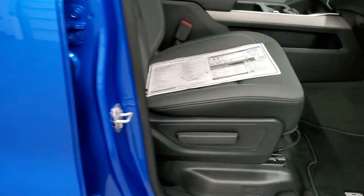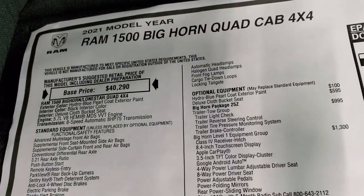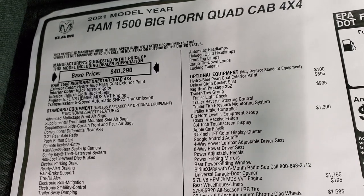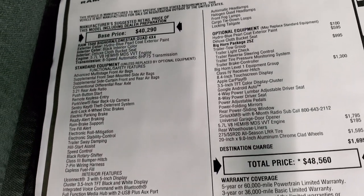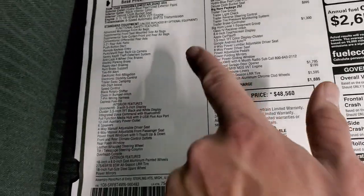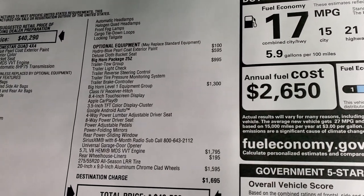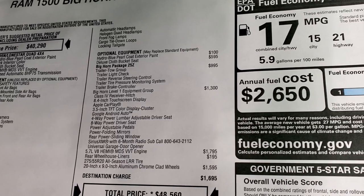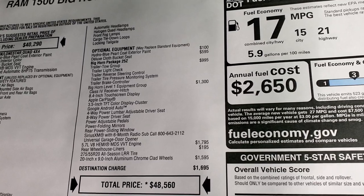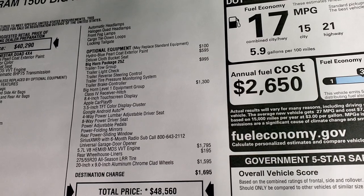We'll take a quick look at the original window sticker — feel free to pause this at any second. I'm not going to go through everything, just the main stuff. You can see it does have the 5.7 Hemi, 8-speed automatic transmission, 3.21 gears standard. Everything on the left hand side is standard equipment. Optional equipment includes the Hydro Blue pearl coat at $100, the deluxe cloth bucket seats at $595, and the Bighorn 25Z package which gives you the trailer tow group for $995.